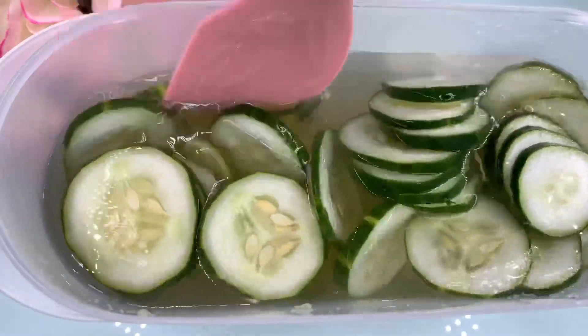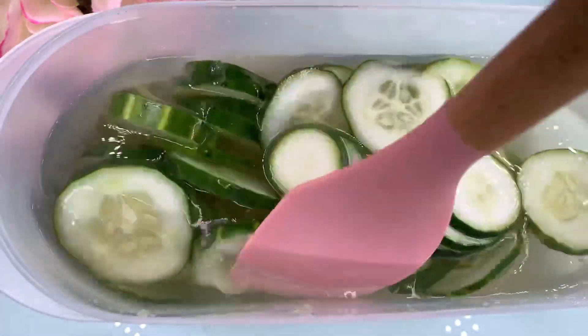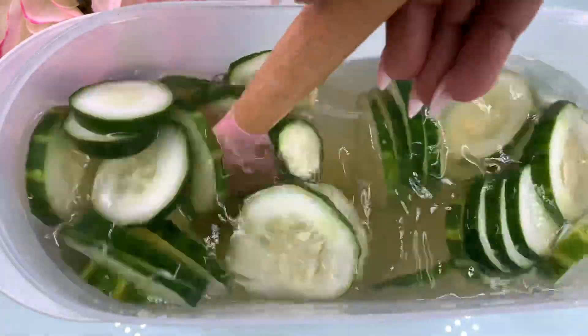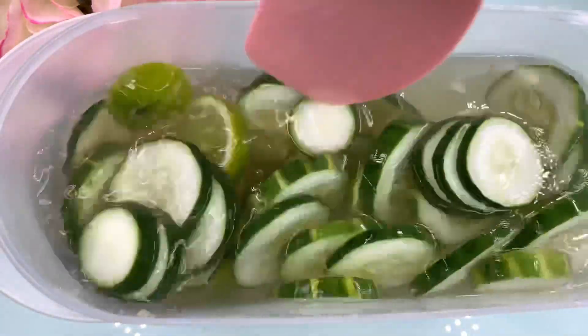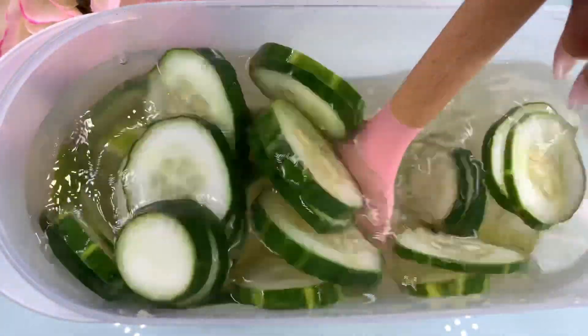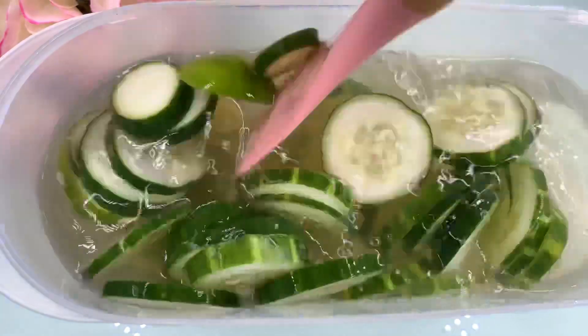You can drink it anytime you want, but at least do it three times a day. It is so good for your body. Detox that body, honey — detox it, detox it. Please don't forget to detox your body. It's your health.